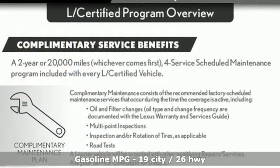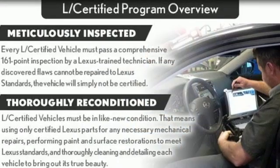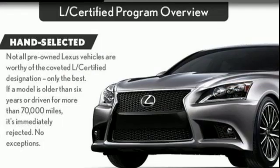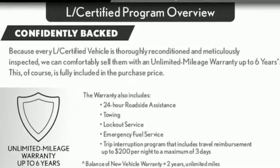A great vehicle is comprised of great features like these. Integrated navigation system with voice activation. Power heated mirrors. Dual zone climate control. Auto dimming rear view mirror. Doors and push button start proximity key. Power telescoping steering column.